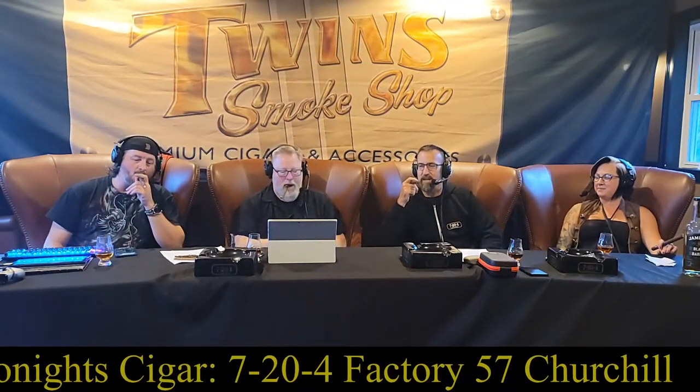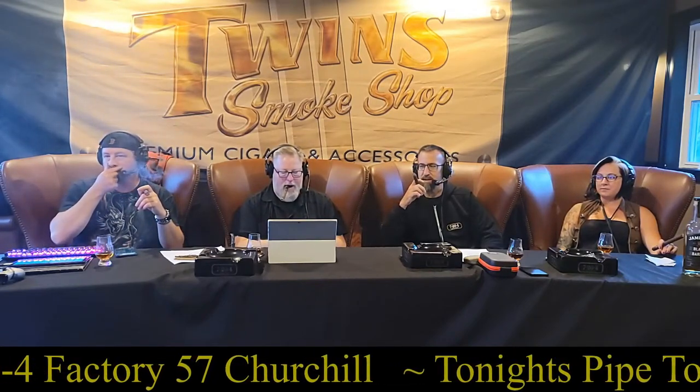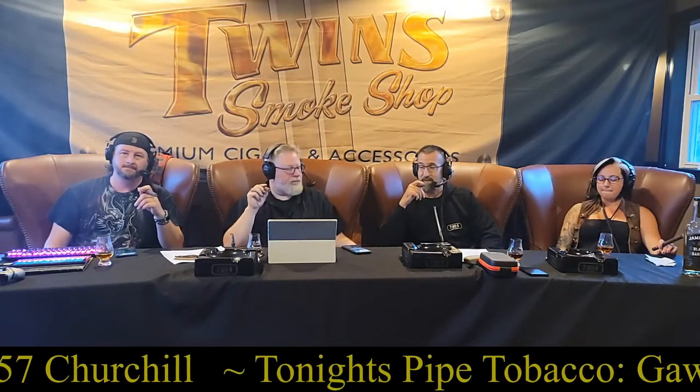First impressions of the cigar tonight — Paul picks up nice cocoa notes, earth, and black pepper. There's a lot of black pepper initially. Dark cocoa, earth, pepper, nice rich spice on the retrohale, creamy and smooth — just a great combination of different flavors. It is a five-country blend, so we should be picking up some different flavors out of this wonderful cigar.